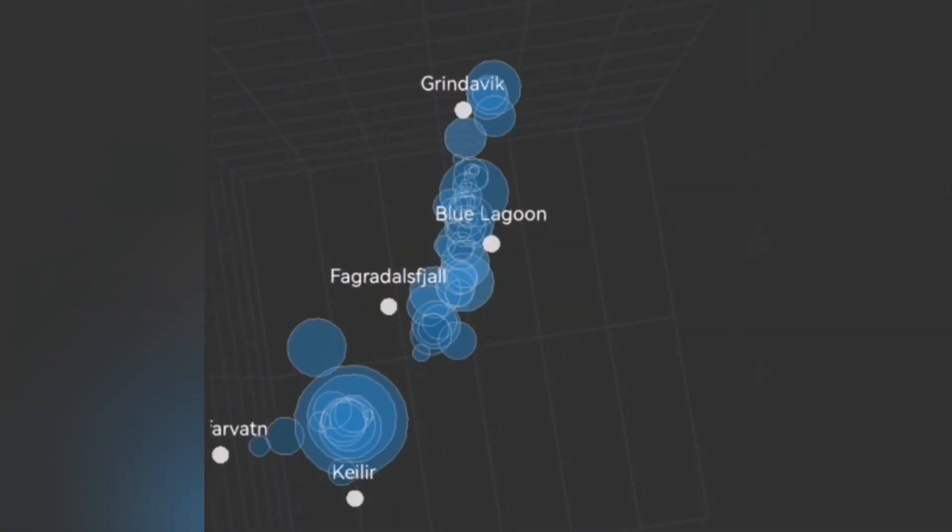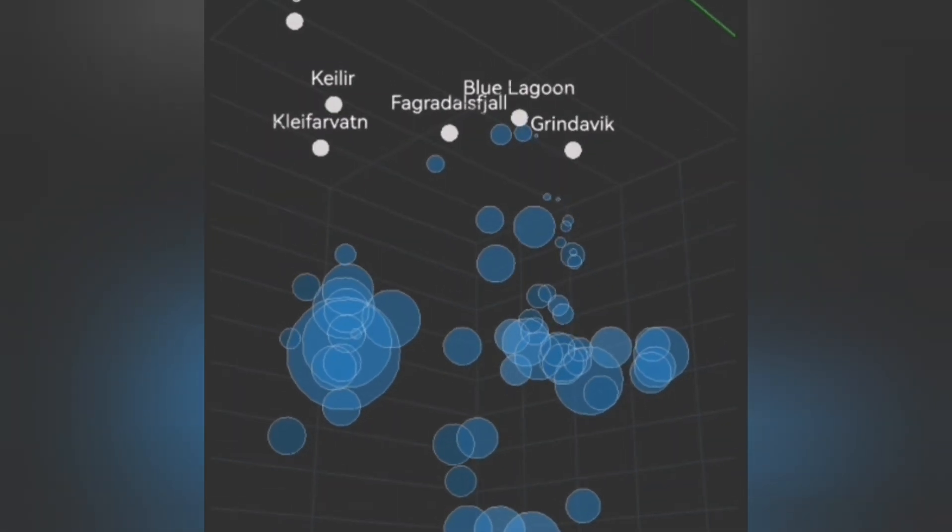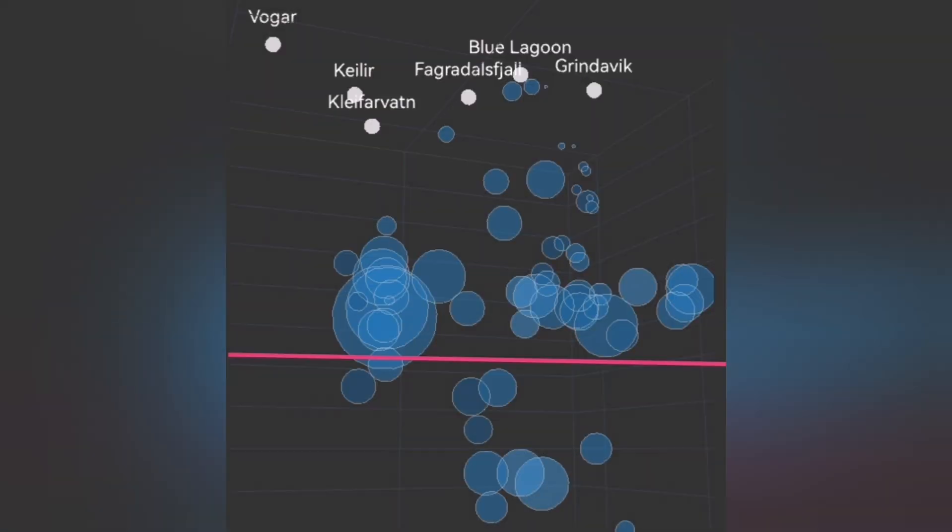Now it seems that area has opened up just enough that the magma is jumping through the cracks that are created, through the gaps, and coming up. Those smaller earthquakes are a sign of magma rising.